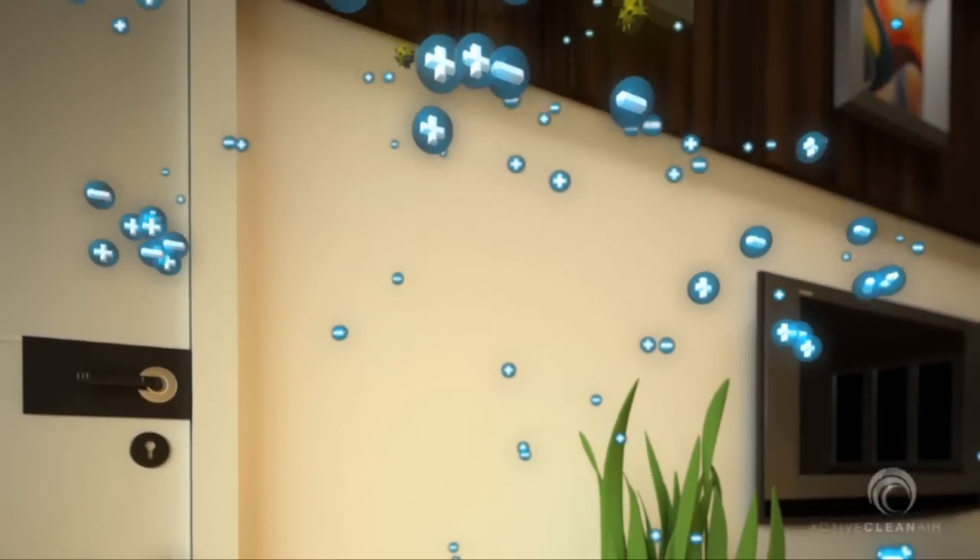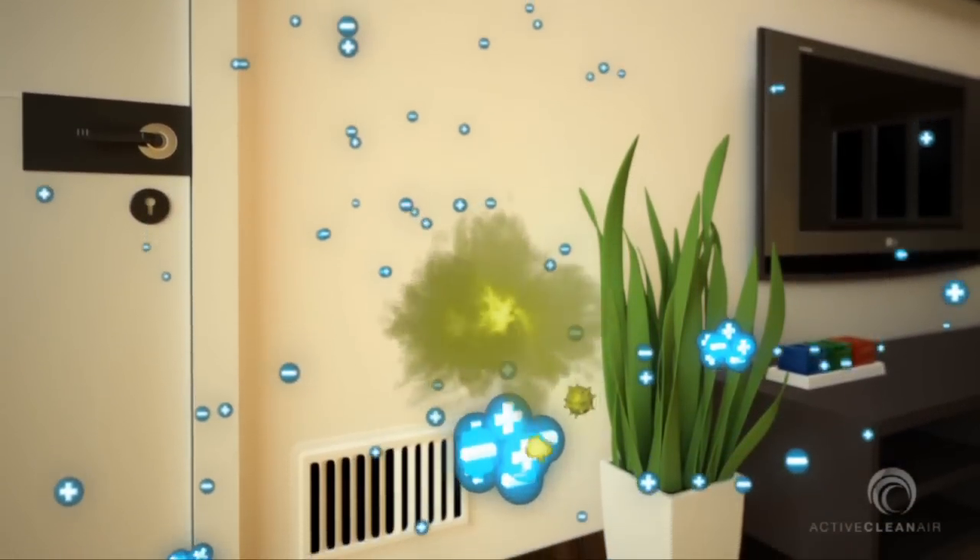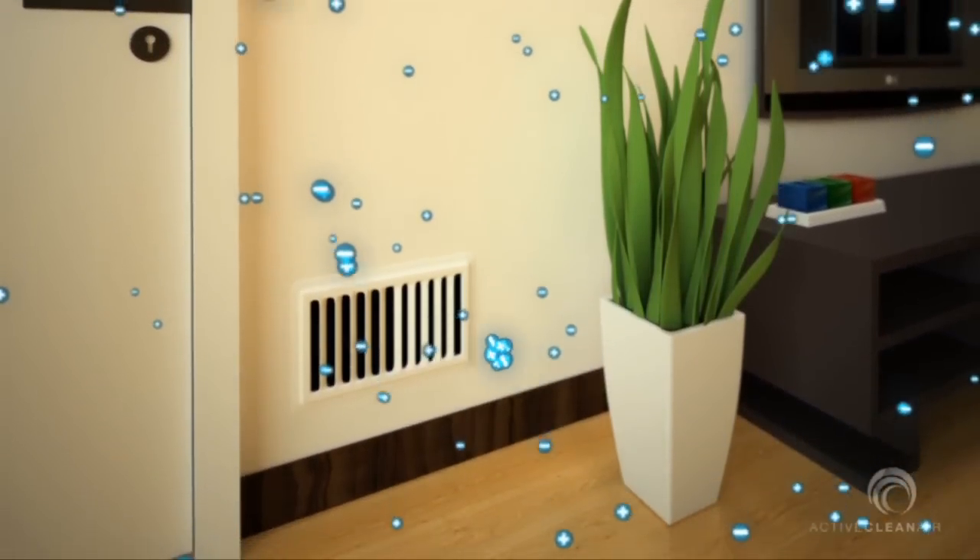Ultra-fine particles such as health-threatening viruses are destroyed on contact as the ions electrocute the molecule, blowing the cell membrane apart.